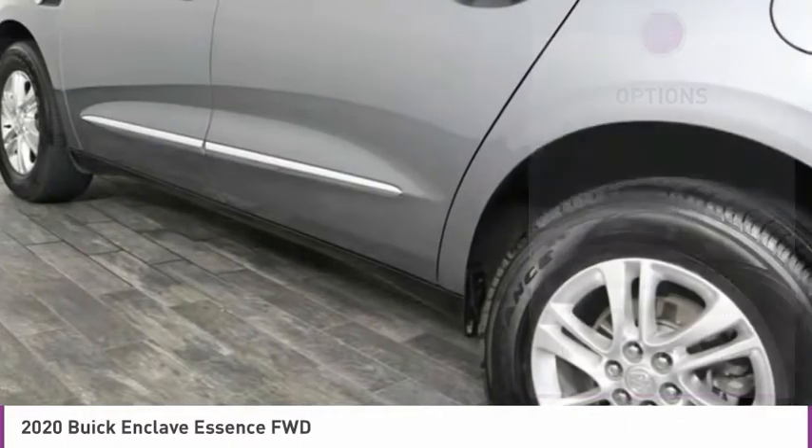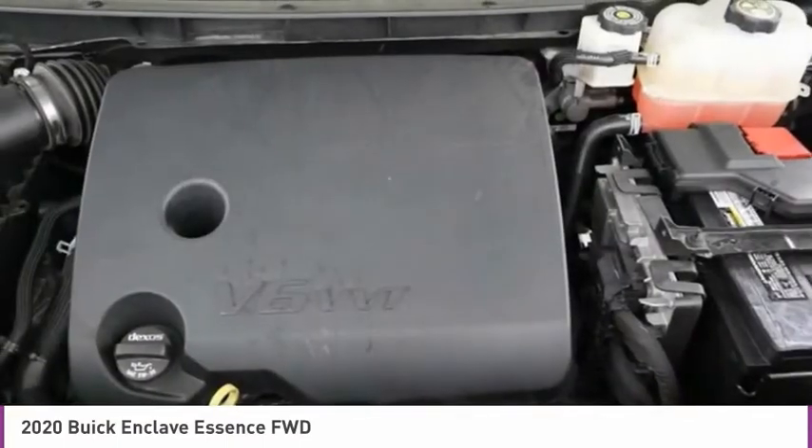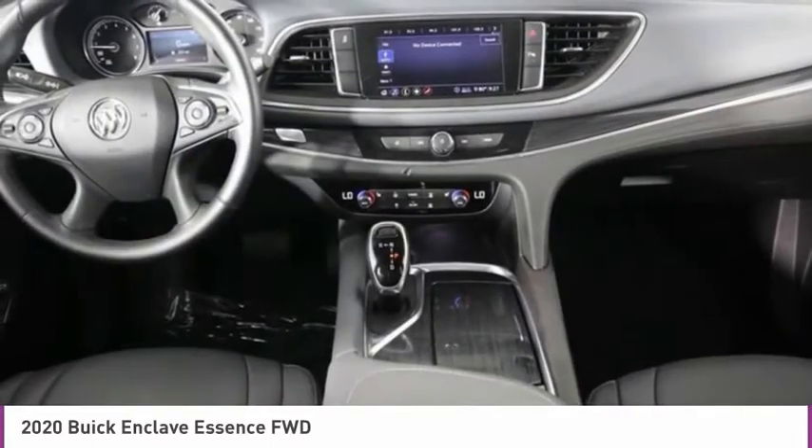Low tire pressure warning, tachometer, leather-wrapped steering wheel, overhead console, panic alarm. Come see the car for yourself.